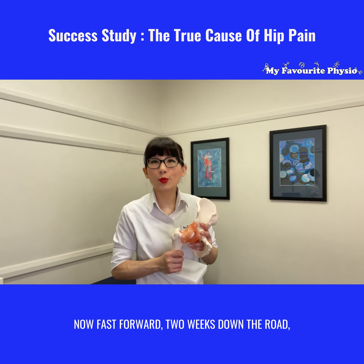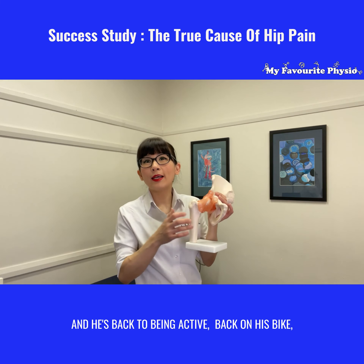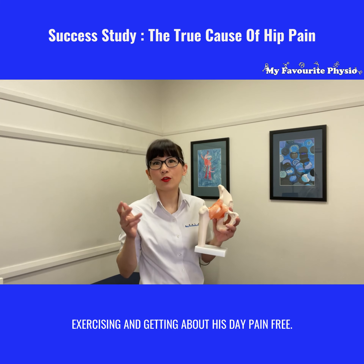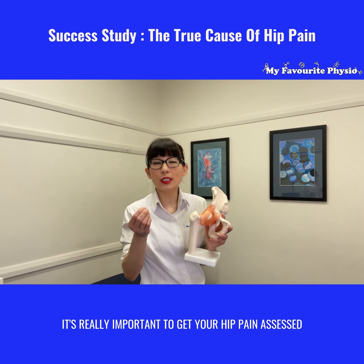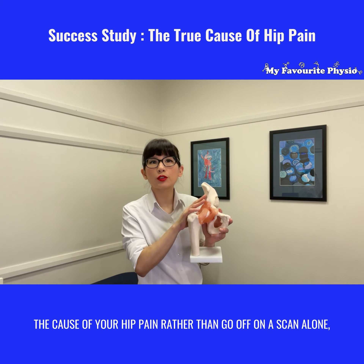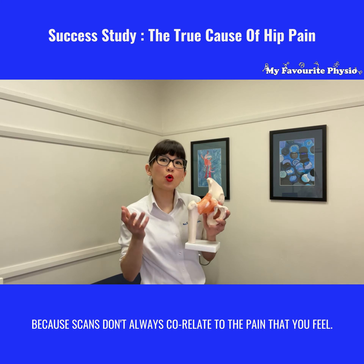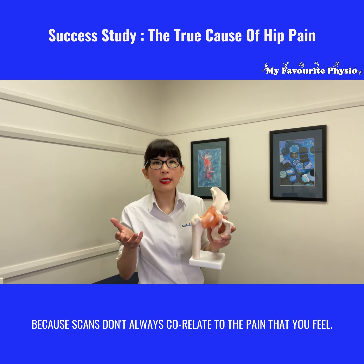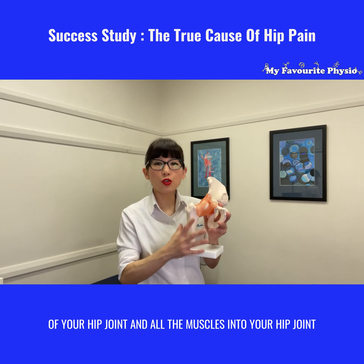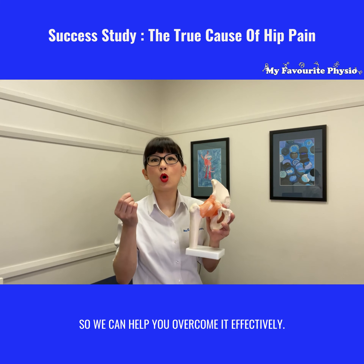Now fast forward two weeks down the road, we have managed to get rid of all his muscle tightness and therefore his hip pain, and he's back to being active, back on his bike, exercising and getting about his day pain-free. So the moral of the story is it's really important to get your hip pain assessed by an expert physiotherapist who can determine exactly the cause of your hip pain rather than go off on the scan alone, because scans don't always correlate to the pain that you feel. It's really important to have a thorough assessment of your hip joint and all the muscles down to your knee to get the right cause of your hip pain so we can help you overcome it effectively.